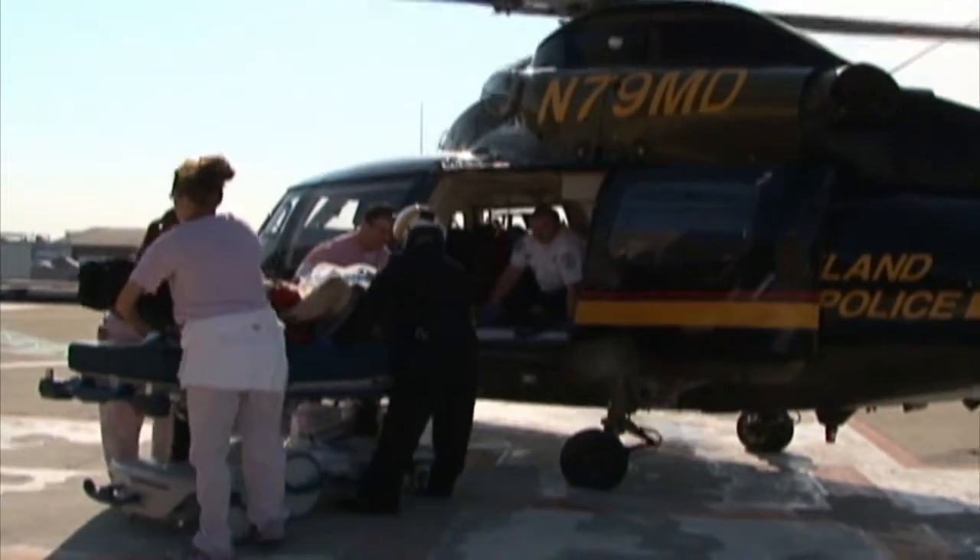The idea of EPR is that we rapidly cool them down, particularly the heart and the brain, to preserve the whole body and specifically those organs, to buy time for the surgeon to stop the bleeding. Because basically, with trauma, regular CPR doesn't work.